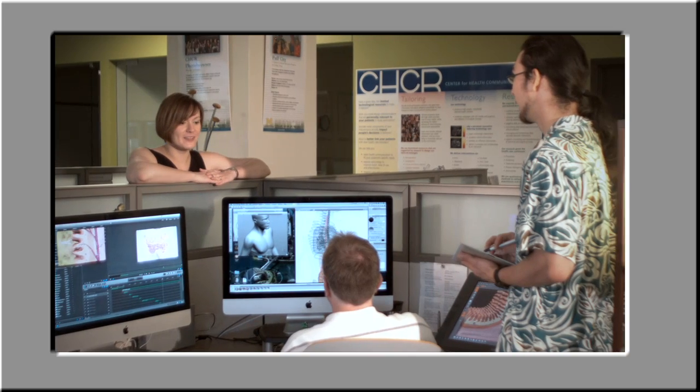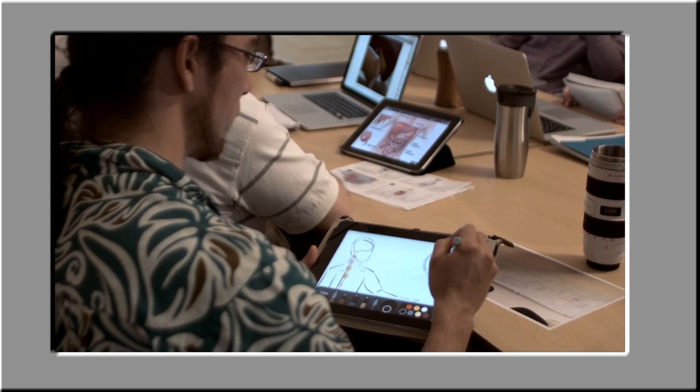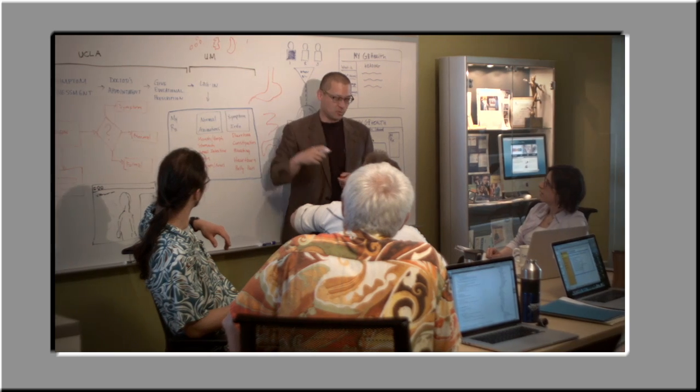Using this insight as a springboard, the research team created a new system that redefines how patients and doctors connect with one another — a system custom-built by patients and doctors for patients and doctors. It's called My GI Health.